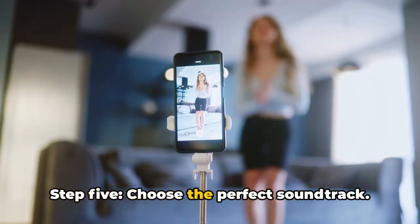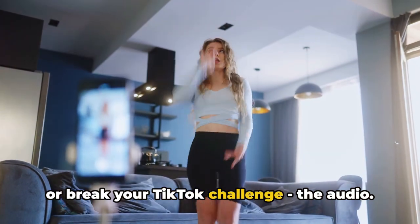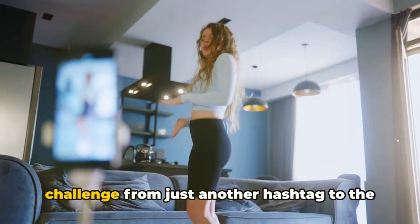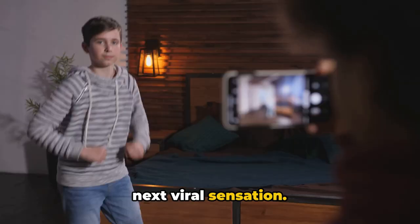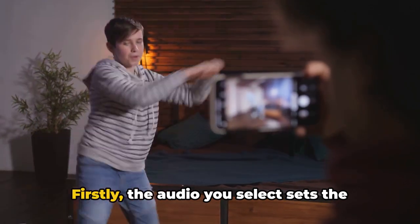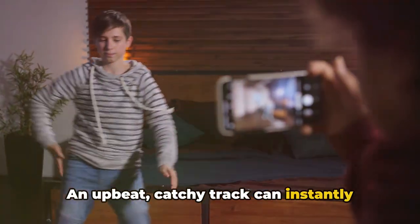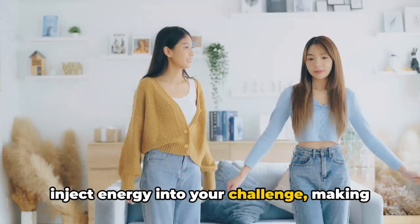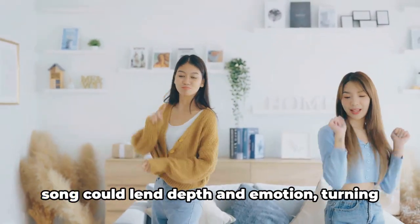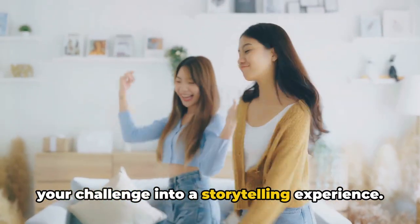Step five: choose the perfect soundtrack. The audio can make or break your TikTok challenge. The right tune can transform your challenge from just another hashtag to the next viral sensation. The audio you select sets the mood — an upbeat, catchy track can instantly inject energy into your challenge, making it more engaging and fun. On the other hand, a slower, more emotive song could lend depth and emotion, turning your challenge into a storytelling experience.